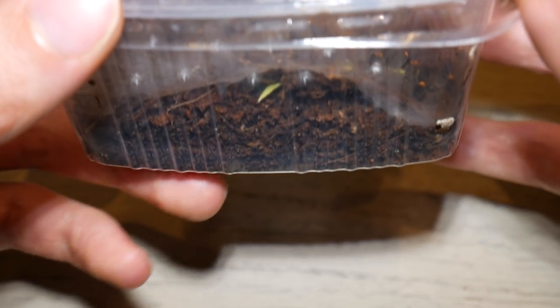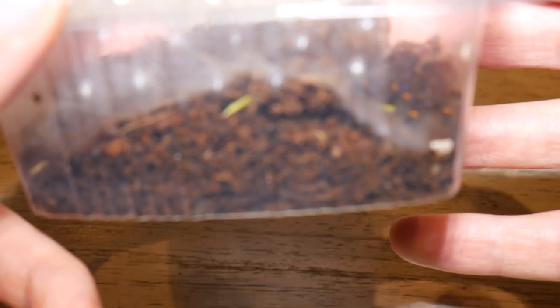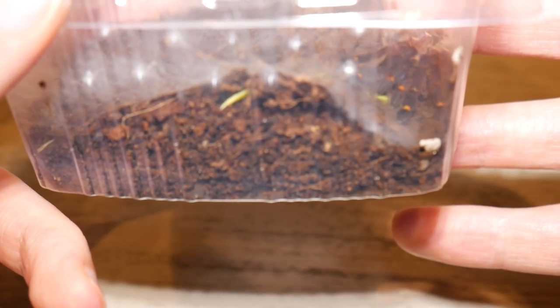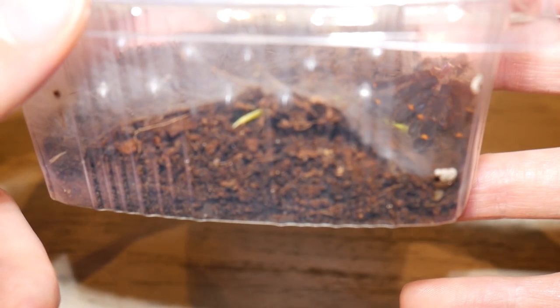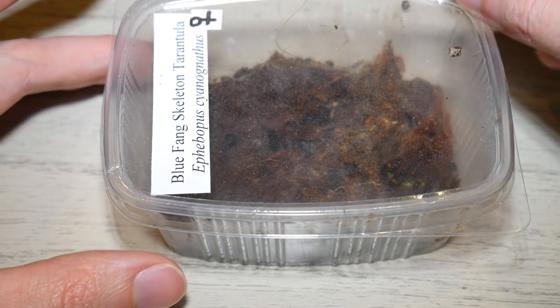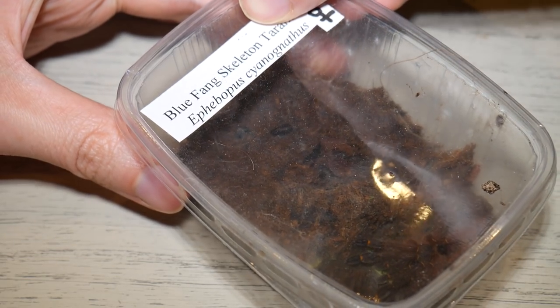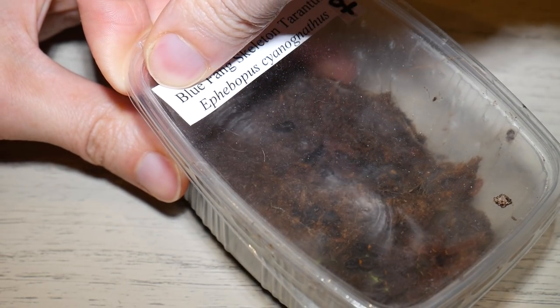It has moulted once since I brought her. Can't really see the fantastic blue colours — it's actually the chelicerae and not the fangs that are fantastic blue, but they're being hidden by the pedipalps at the moment. So what we're going to do is open this up and then try and feed her, and hopefully when she grabs the prey we'll be able to see the fantastic blue colours.